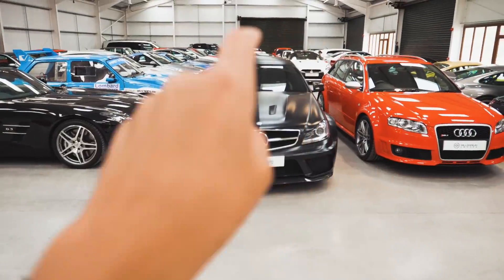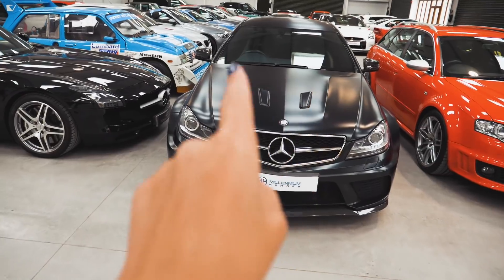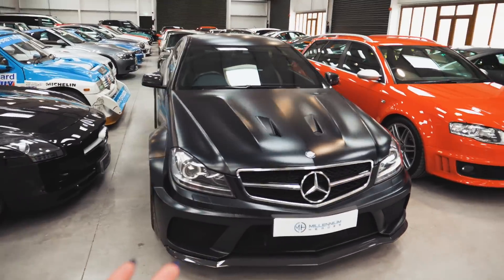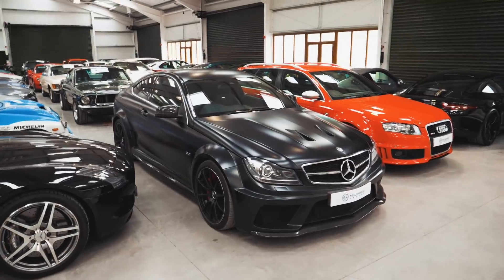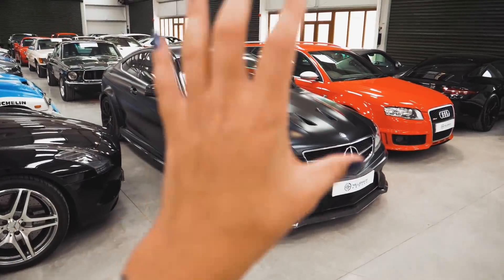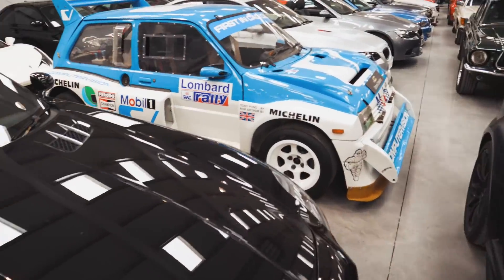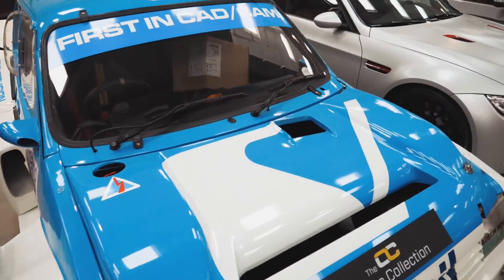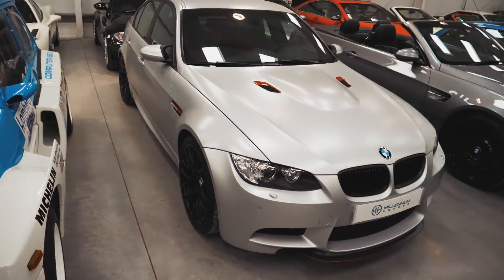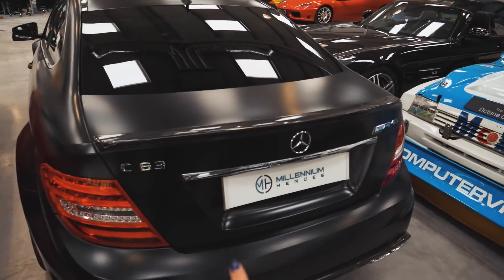So here we go — we've got the C63 Black Series. Look at those nostrils, look at the front end, the presence that this car gives. Over here, we will come back to this in a minute because I'm sure you're all very excited to see this car. And then we've got over here — so these are my two top picks I'd say: the M3 CRT and the C63 Black Series.